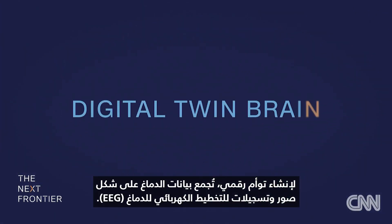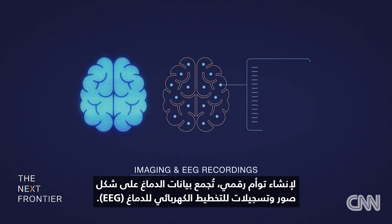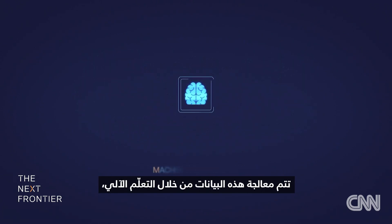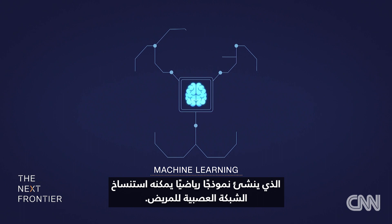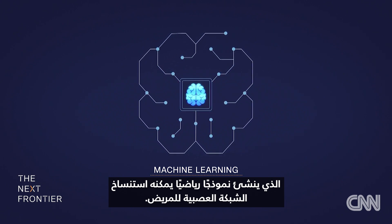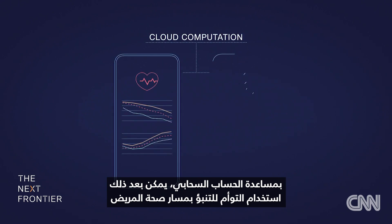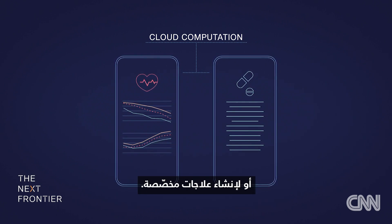To create a digital twin brain, data is collected in the form of imaging and EEG recordings. That data is processed through machine learning, which creates a mathematical model that can replicate a patient's neural network. With the help of cloud computation, the twin might then be used to predict a patient's health trajectory or to create personalized treatments.